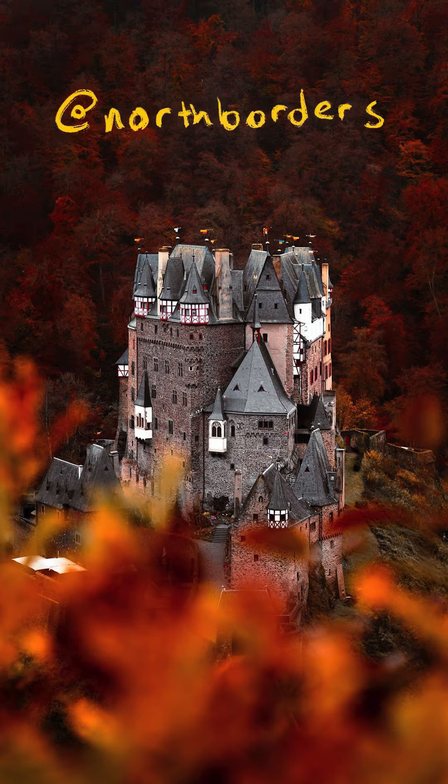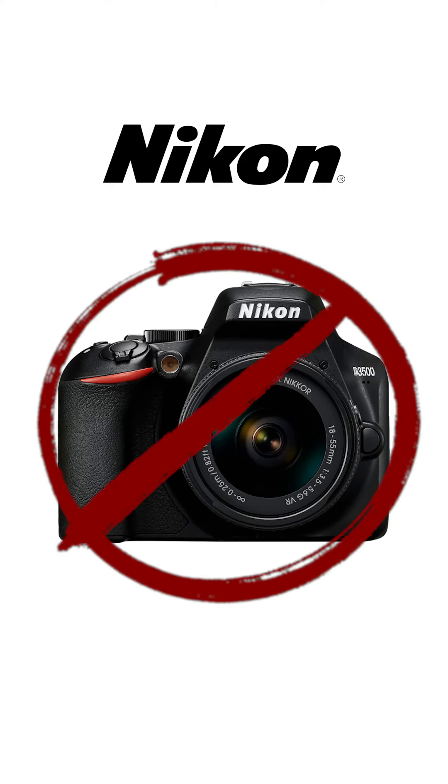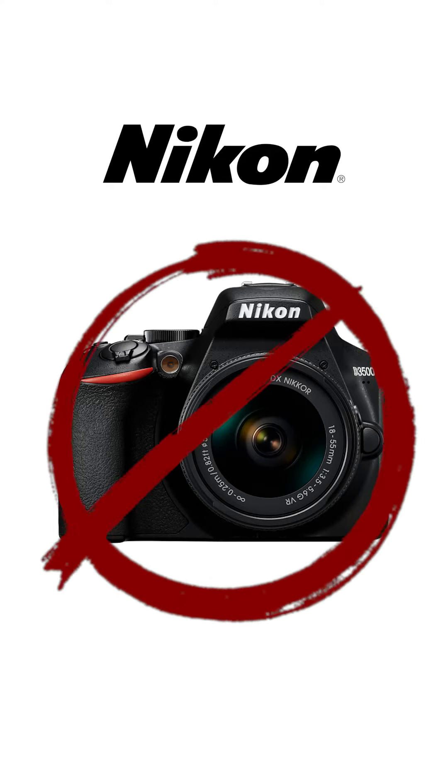Sony is also phenomenal and the photos taken on Sony cameras look great. Nikon is a bit shit — their beginner cameras are really hit or miss.